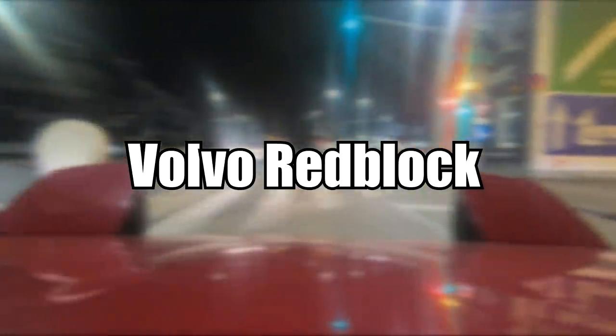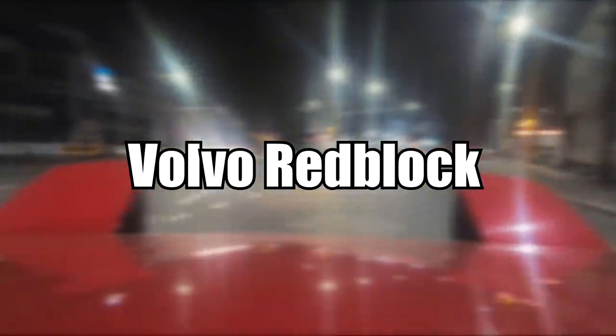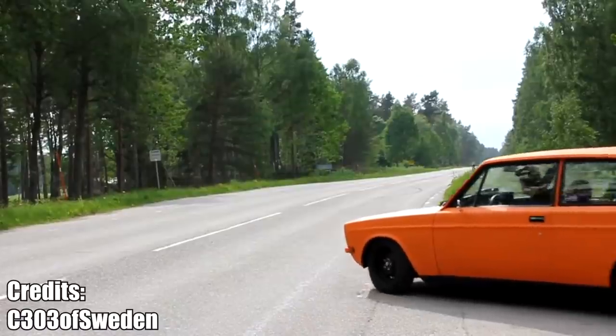Volvo Cars had an engine series called the Volvo Red Block Engine, and it is exactly what you think. The motor block was painted red. That's it. Oh, it sounds pretty good too.